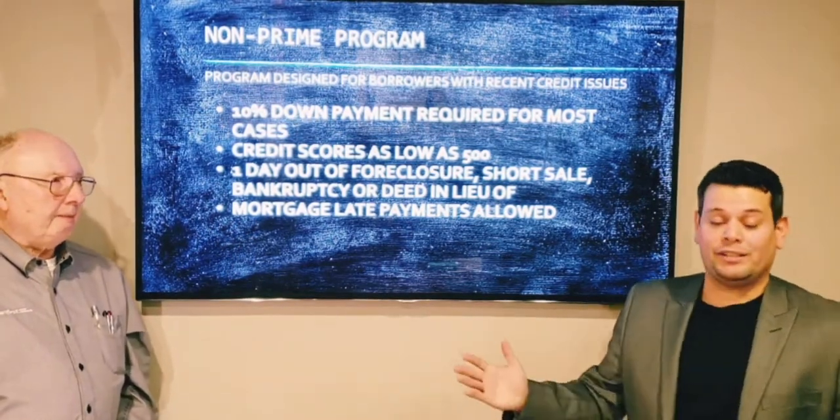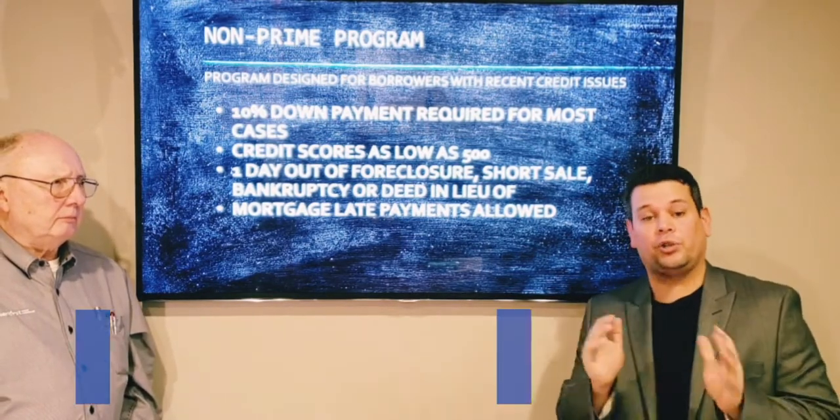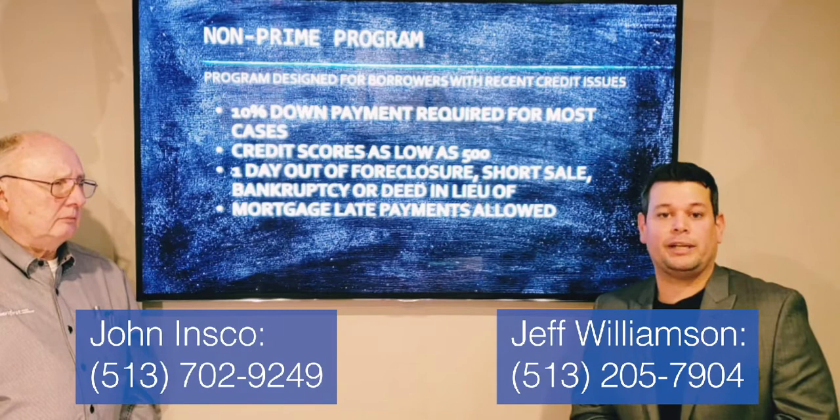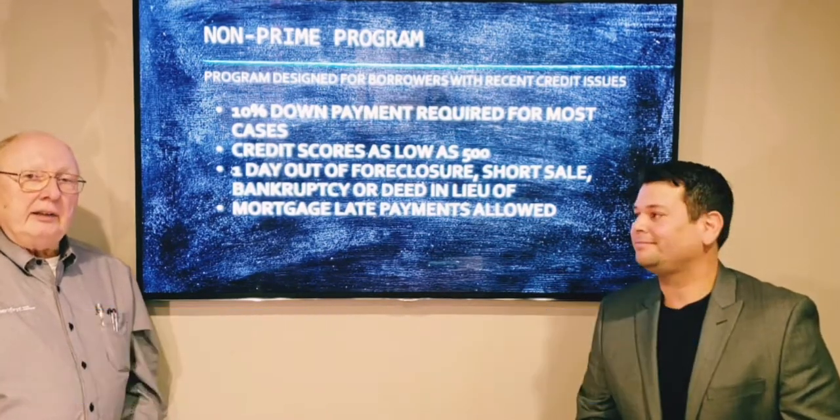The point here is there are a lot of options. Reach out to Merit First, talk to John, discuss your individual situation and needs to see what loan program might work best for you. And always call Jeff.